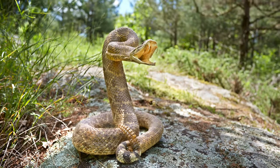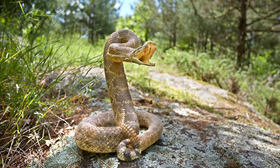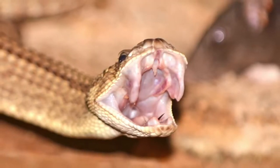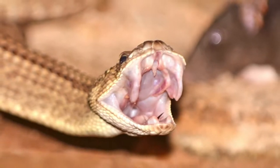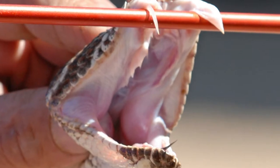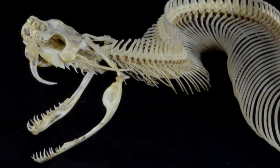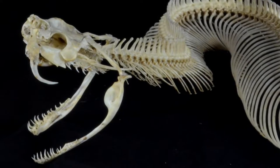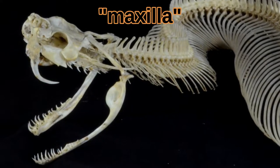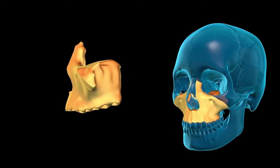When this snake strikes, it opens its mouth almost 180 degrees and unfolds its two hollow top fangs. These modified teeth can be up to 2 inches long, and the only way to fit the fangs into the mouth is for them to be attached to a rotatable part of their skull called the maxilla. Humans have a maxillary bone too, but it is fused to the skull.